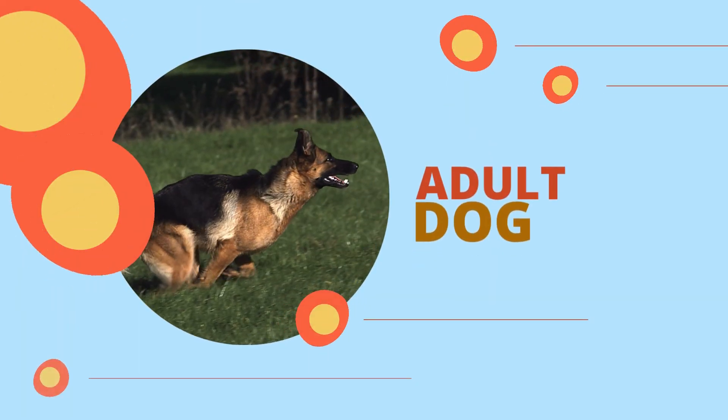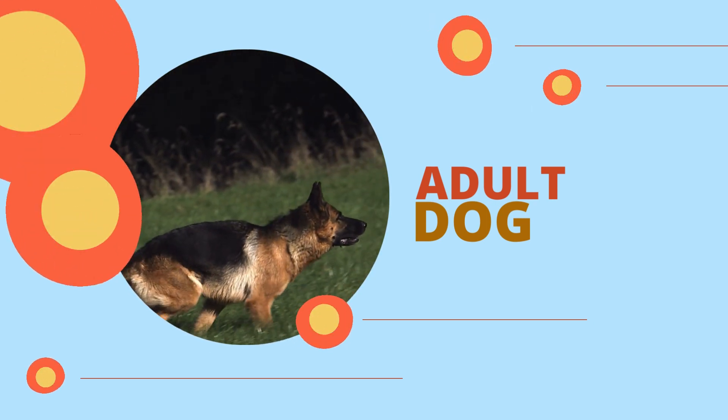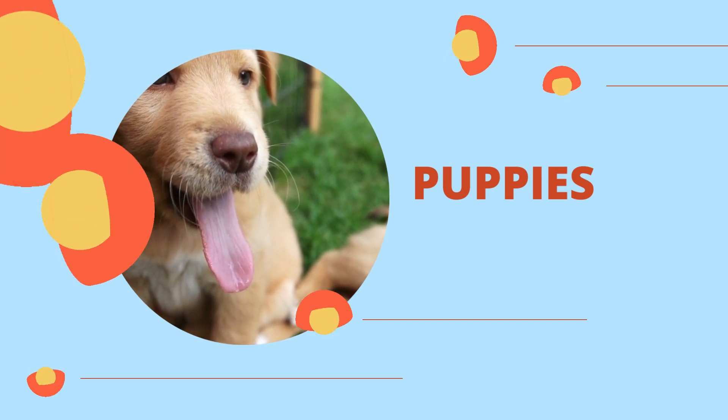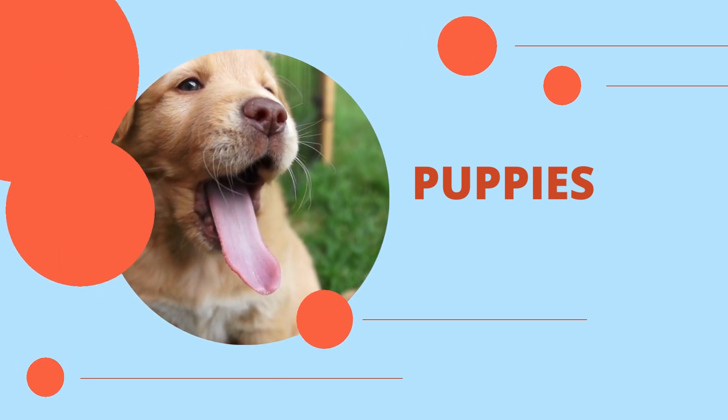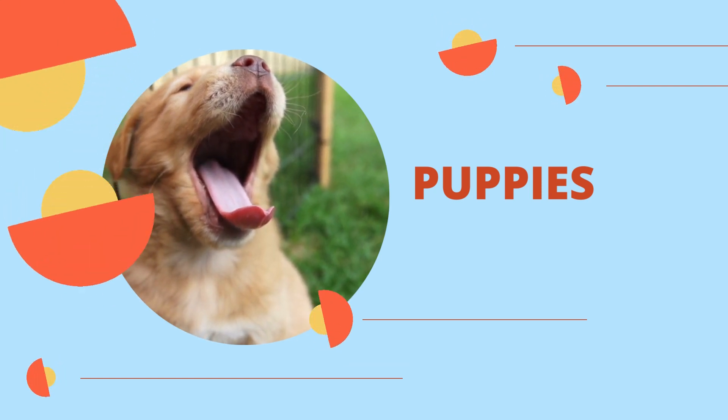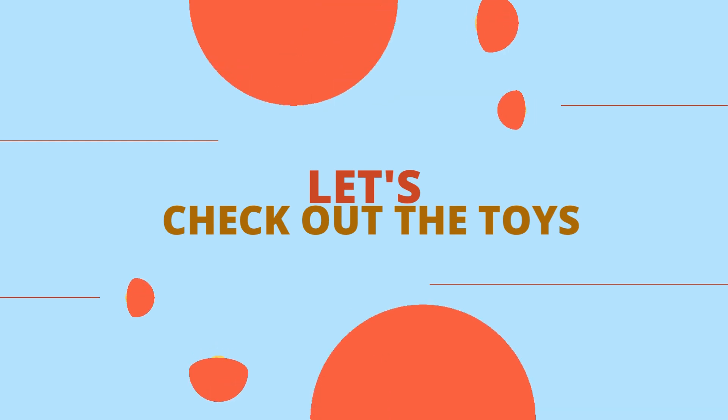However, there are several key differences between getting a toy for an adult dog and getting toys for kids' dogs, particularly regarding safety, level of play intensity, and frequency of use. If you are looking for ways to ensure the happiness and health of your new puppy, the following points may be helpful.